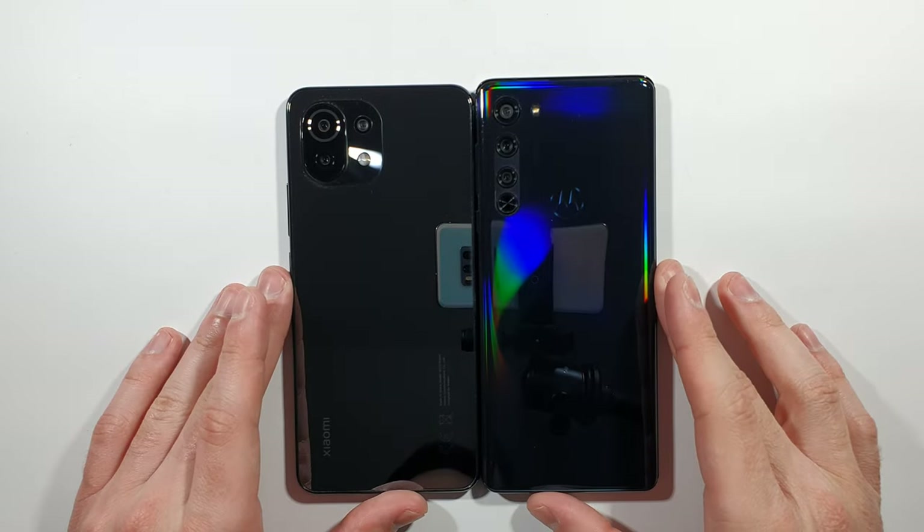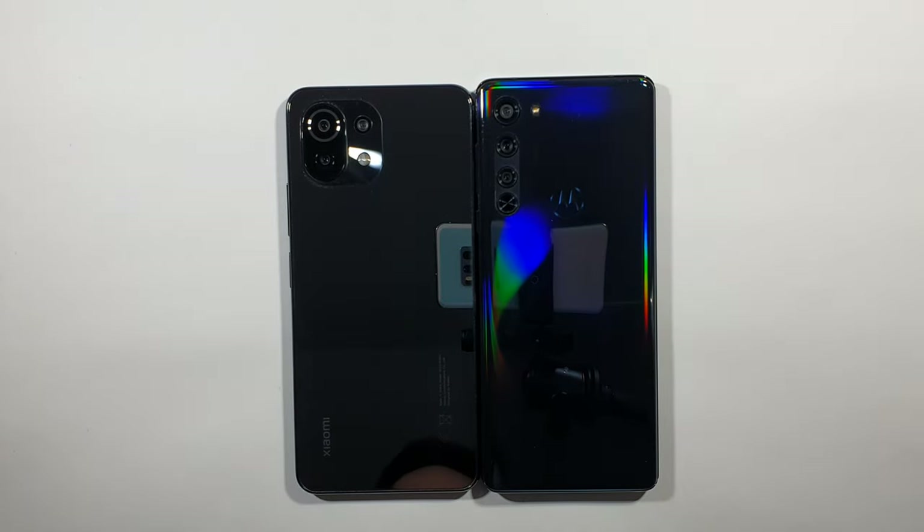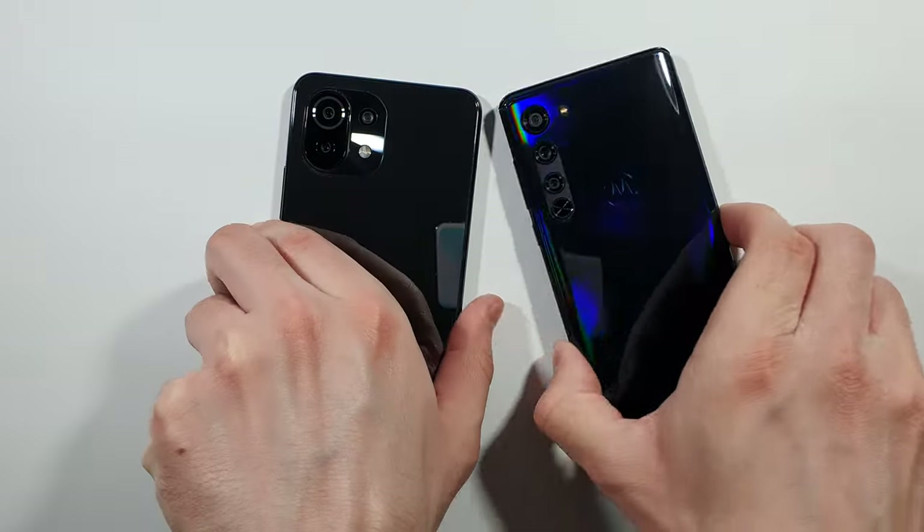Hello guys, welcome to my channel. I'm a little freak and today we'll compare a speed test between these two devices. On the left side is Xiaomi Mi 11 Lite and on the right side is Motorola Edge. Right now I will quickly put them up at the same time and we'll see which one is faster.